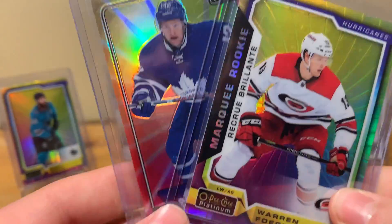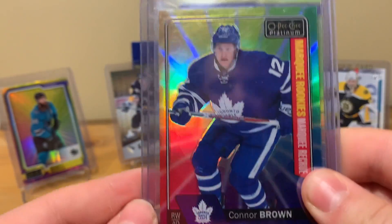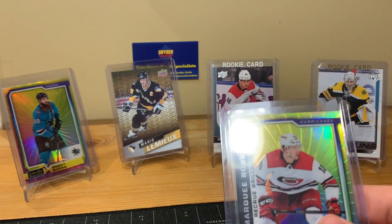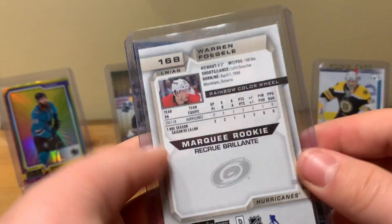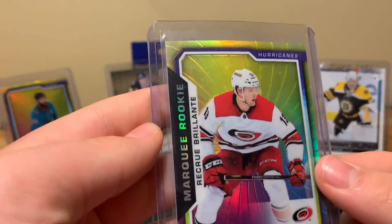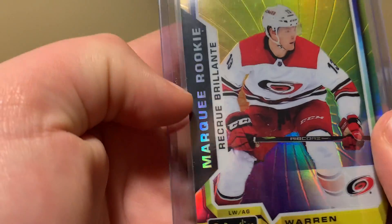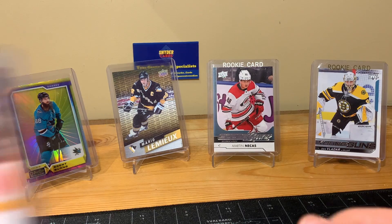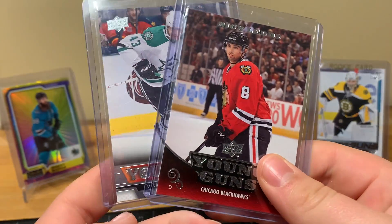Here are a couple more marquee rookie color wheels. From 16-17 there's Connor Brown — marquee rookie color wheel. He's now on Ottawa, and there are no issues with that one. And there's a Fogle color wheel marquee rookie from 18-19, also no issues. Both still playing. I really like how the marquee rookie text is also rainbow — that's kind of cool. These are two young guns — both players will be in the playoffs. Maybe they jump up a couple bucks, maybe I can resell them, we'll see.